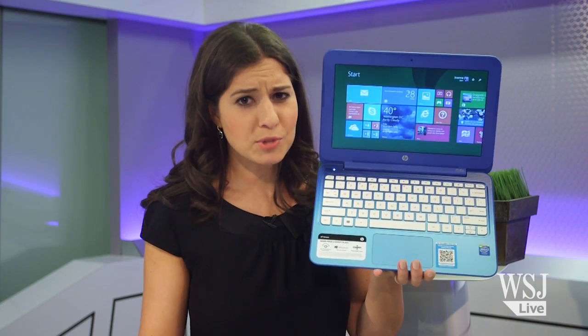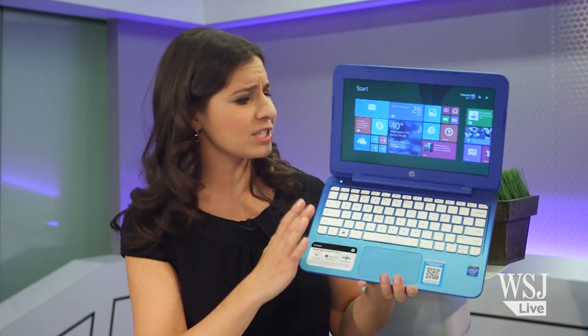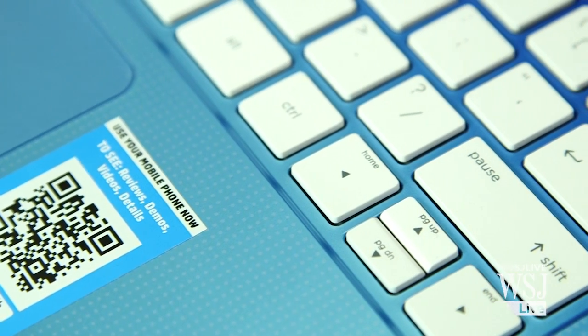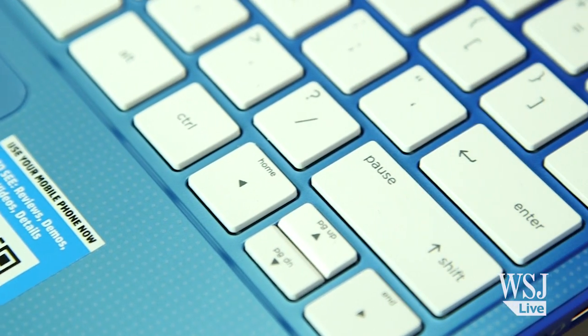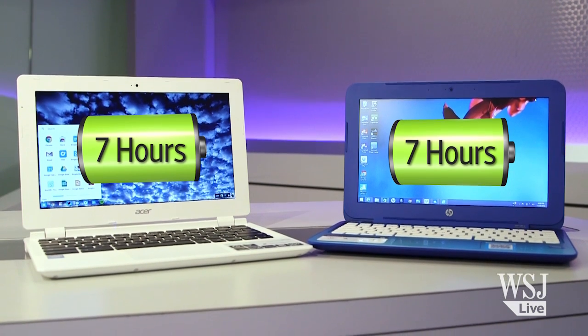If I was actually a home shopping host, this is where I'd lie to you and tell you the colorful design of this laptop is just so fun and so hip. But that's not true, unless you're into polka dots all over your keyboard frame. You may forgive the childlike design, however, when you hear that the battery lasted seven hours.